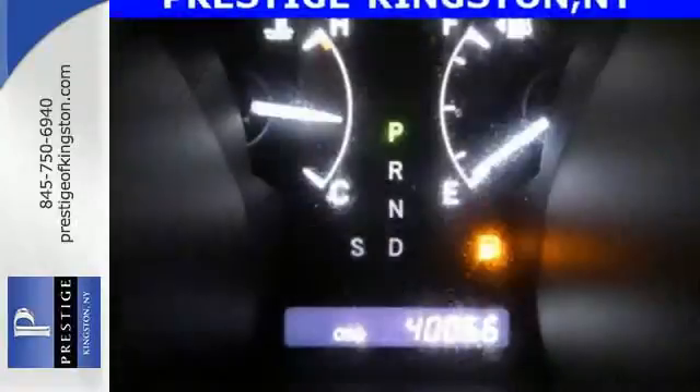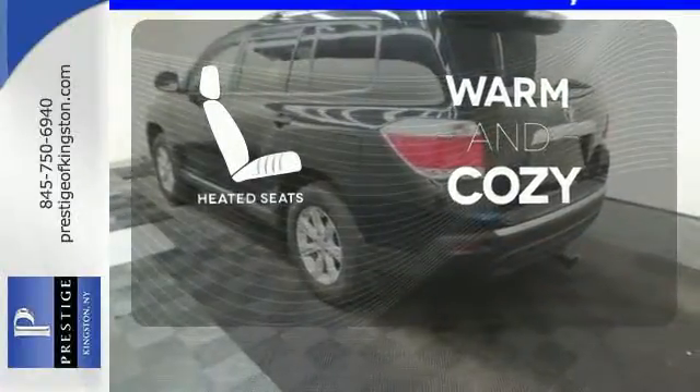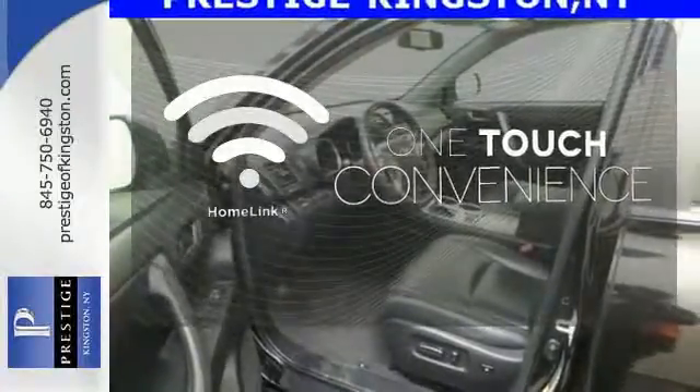Safety comes standard with front and rear stabilizer bars, as well as an anti-lock braking system. Wrap yourself in the comfort of heated seats. With Homelink, one touch makes your arrival as welcoming as if you'd never left.